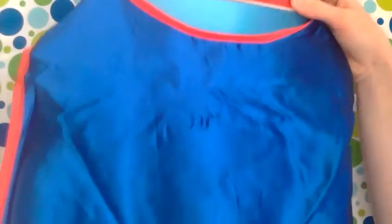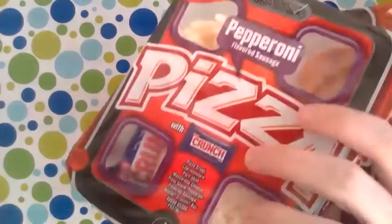We got Oliver a cape for his Halloween costume. I wanted a red one but I got this blue one — I've got to see if it will work.